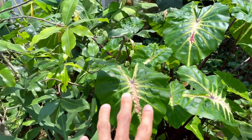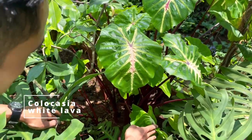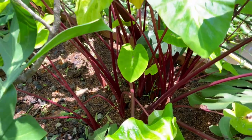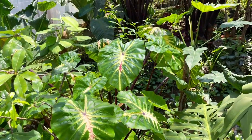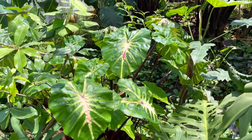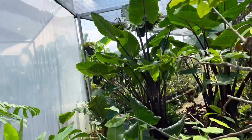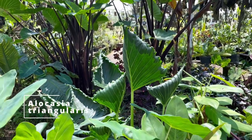This is the Colocasia White Lava. What is your experience with them — are they easy? Yes, this is easy to grow in very moist soil, swampy water would be great. They need light, and they're able to grow in direct sunlight. Right now we're actually in very bright conditions under just a little bit of shade cloth. And there's also the Alocasia triangularis — really, really pretty, very sculptural.